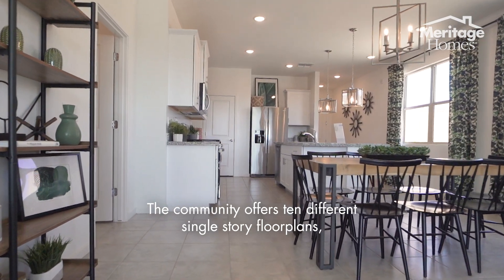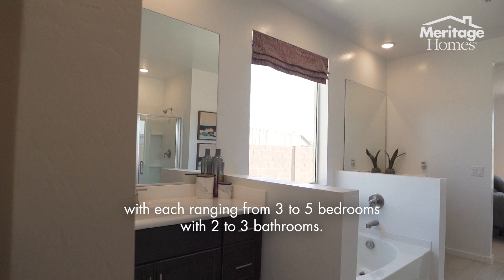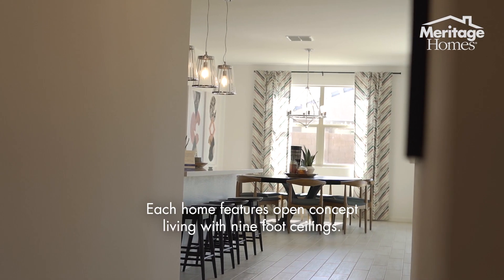The community offers 10 different single-story floor plans, with each ranging from three to five bedrooms with two to three bathrooms. Our homes come with the most standard included features in the area, with each home featuring open concept living with nine-foot ceilings.